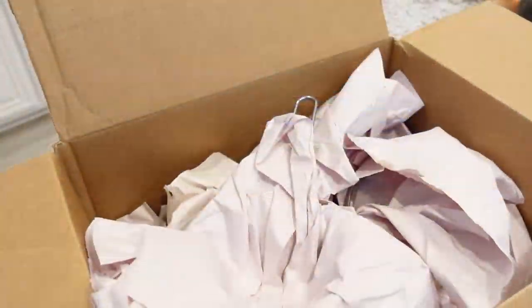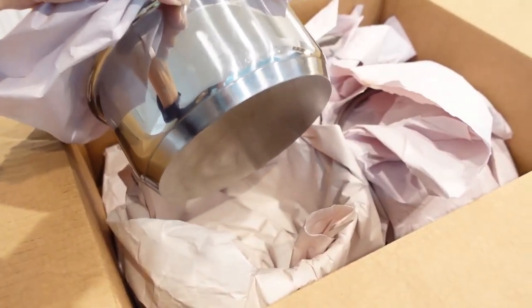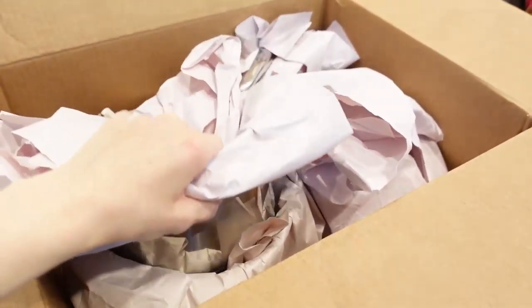For now, I'm unpacking and putting everything into drawers just to get everyday life going, but I know I'll be moving things around as time goes on.